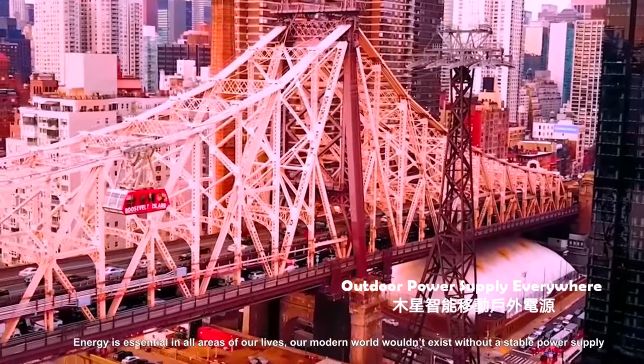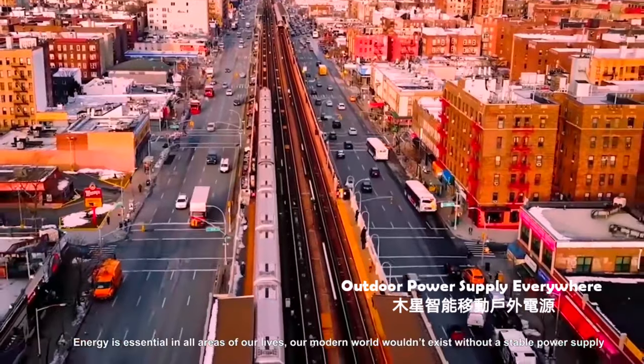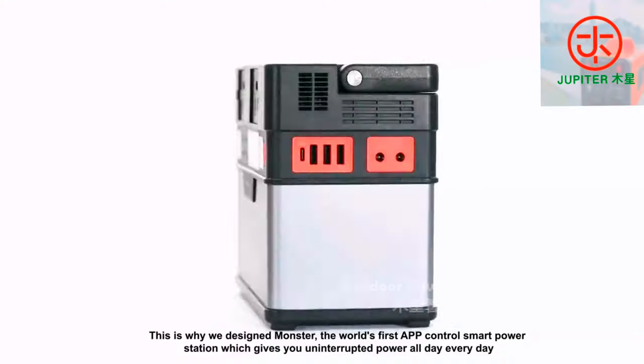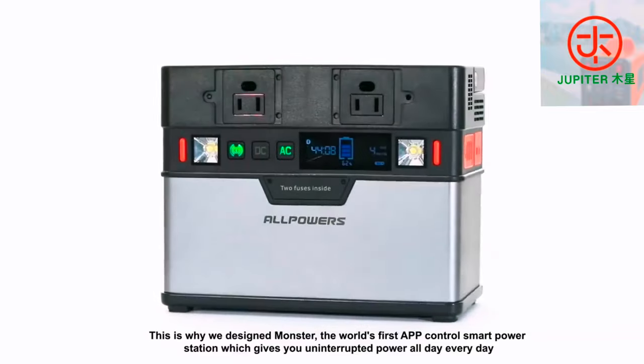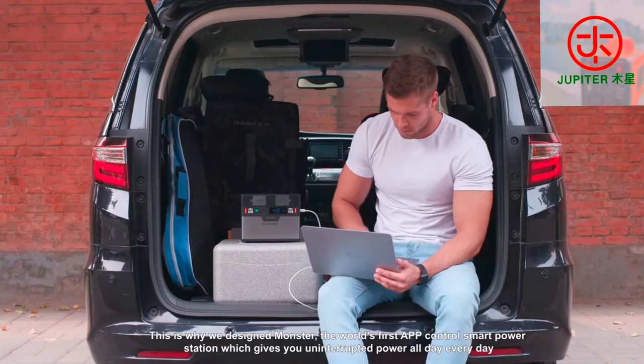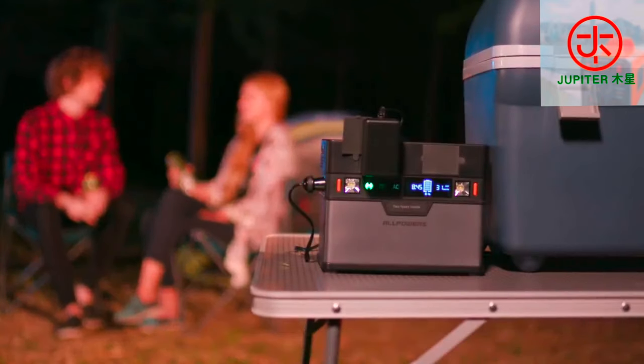Energy is essential in all areas of our lives. Our modern world wouldn't exist without a stable power supply. This is why we designed Monster, the world's first app control smart power station which gives you uninterrupted power all day, every day.